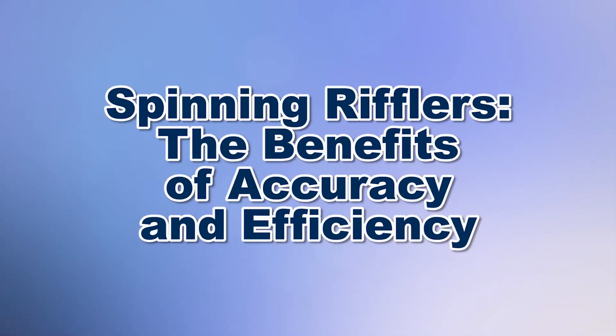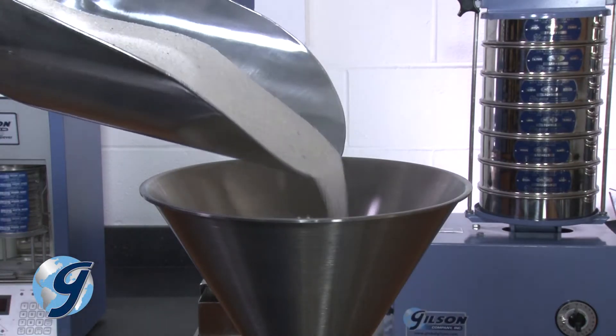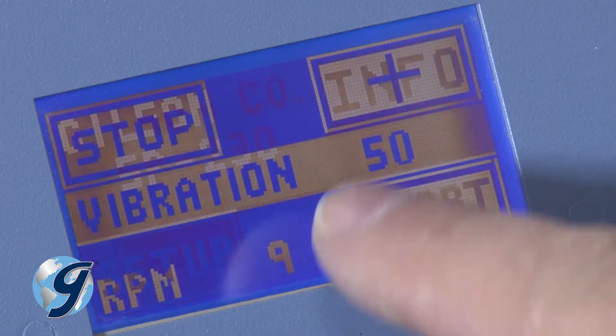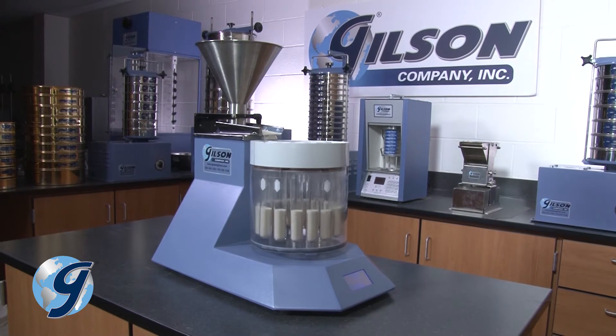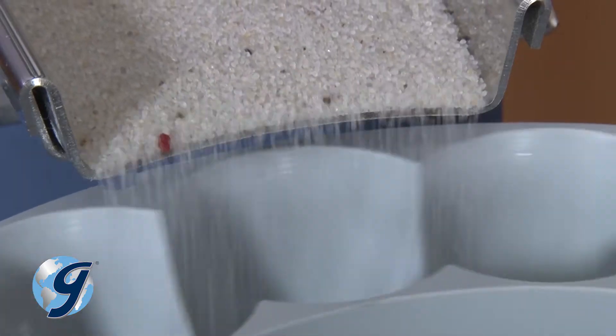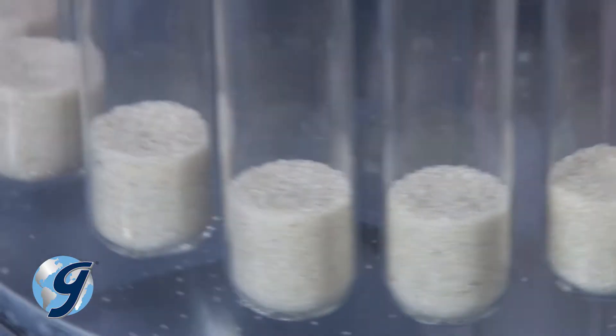Since the 1930s, the spinning Riffler has been the industry go-to for accurate, efficient sampling of free-flowing granular materials — and for good reason. It offers superior capability in producing accurate representative samples efficiently and consistently, with virtually no operator error or bias.